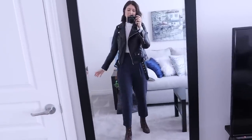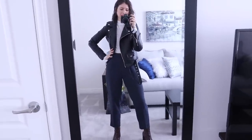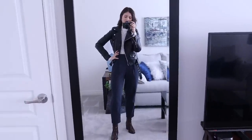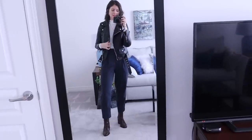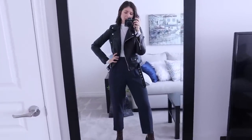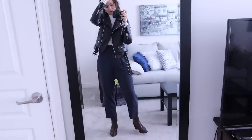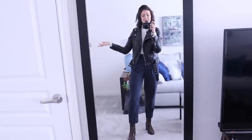Hey guys, welcome back. So it's been a little while — I haven't done one of these videos probably since the summer, but I thought I would do a little 'what I wore this week.' All of these outfits are items from my own closet. I'm trying to wear as many items that I already own as I can and trying to figure out how to style them in different ways, so I'm just going to be sharing that with you guys today.